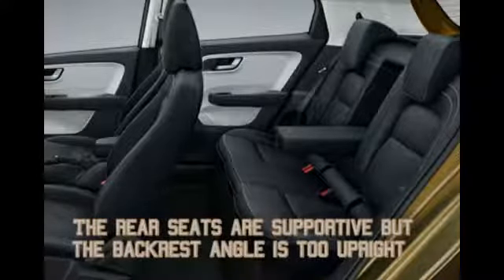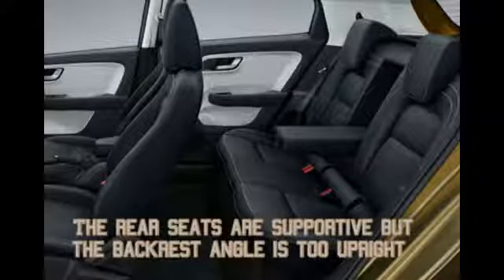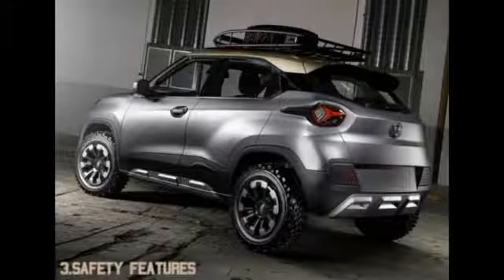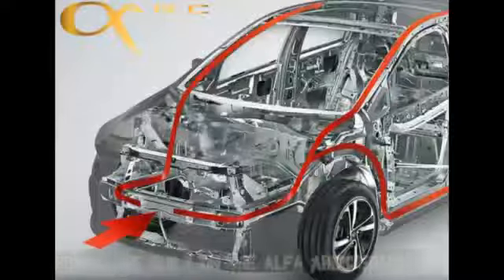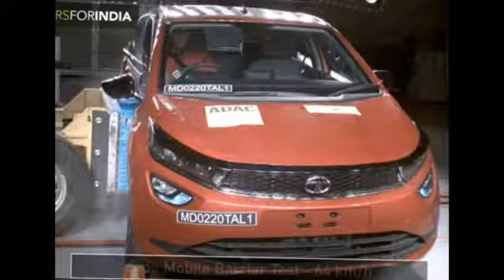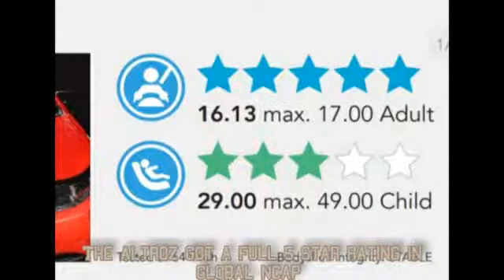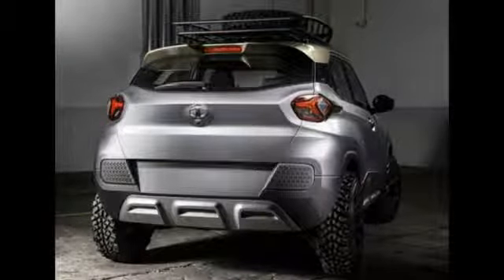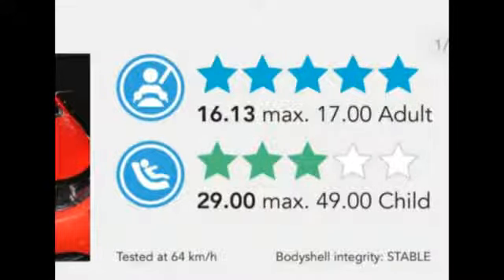What is not good is the reclining angle of the backrest — it's too upright. I just wish Tata sorts it out in the HBX. Of course, because of the Alpha architecture, you have a completely flat floor at the rear. The HBX is built on the Alpha architecture which also underpins the Altroz. When the Altroz was crash tested, it got a full 5 stars for adult occupant protection and 3 stars for child occupant protection. The HBX is also expected to get the same ratings.